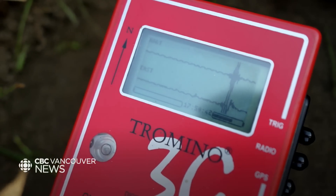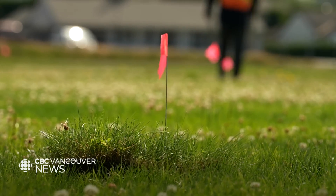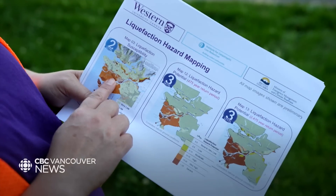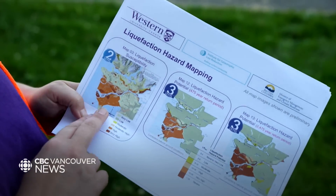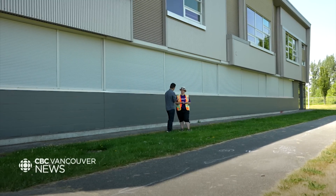Together with other data they've collected, that allows them to understand what's happening up to a kilometre beneath the surface — bigger and beyond what the building code would normally require. The team now has tens of thousands of readings to create maps that show the hazards, far more specific than what we've seen in the past.